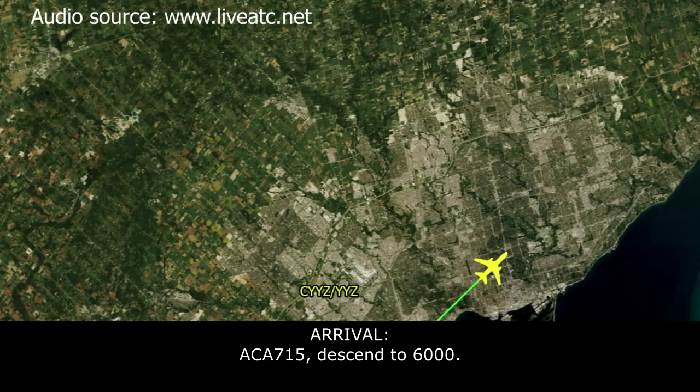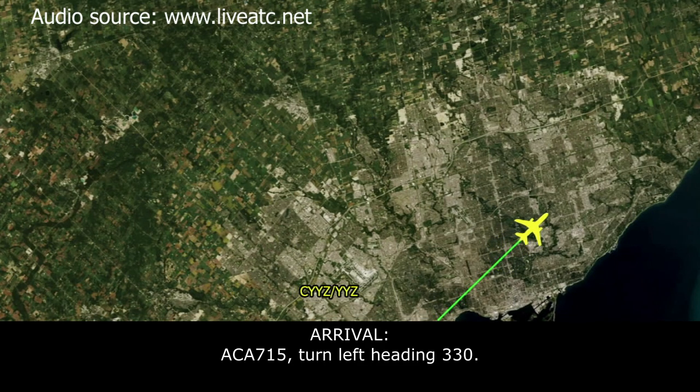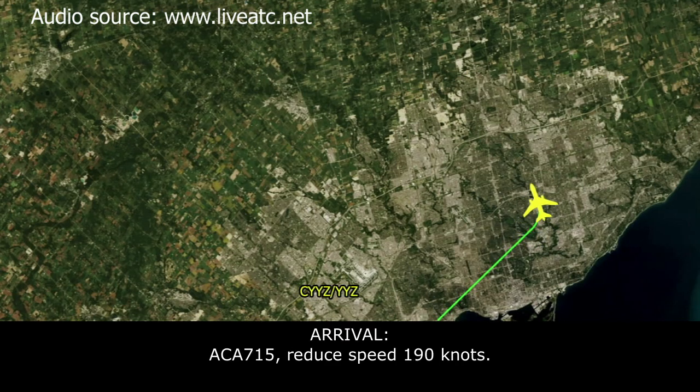Air Canada 715, descend to 6,000. 6,000, Air Canada 715. Air Canada 715, turn left heading 330. Left heading 330, Air Canada 715. Air Canada 715, reduce speed to 190. 190 knots, Air Canada 715.